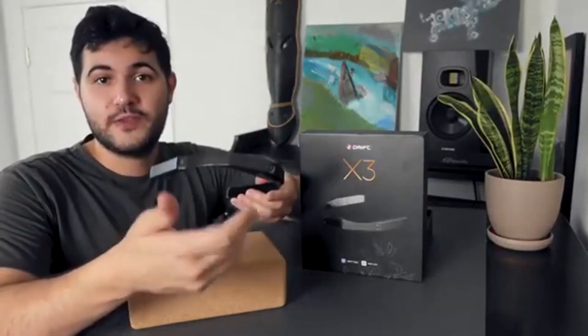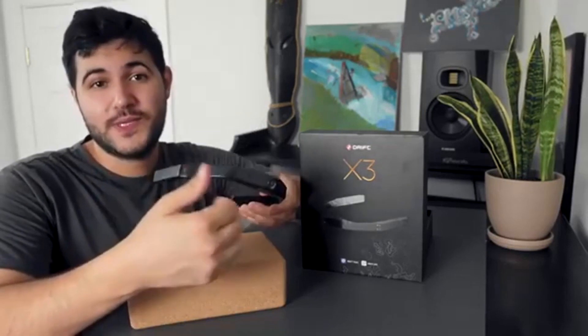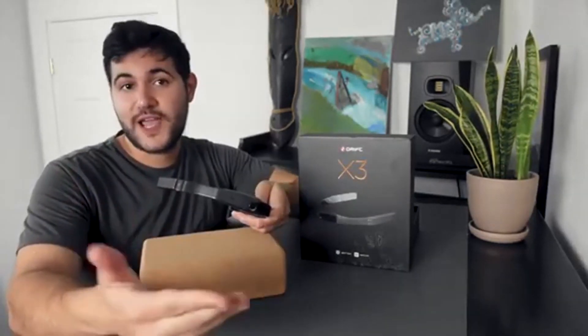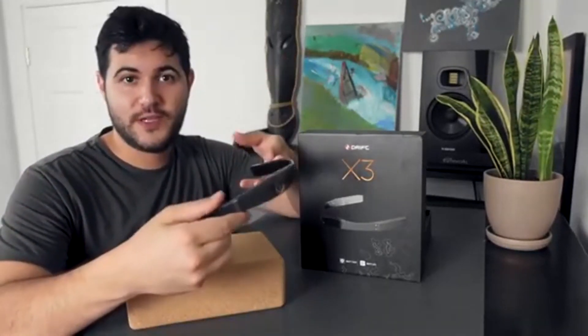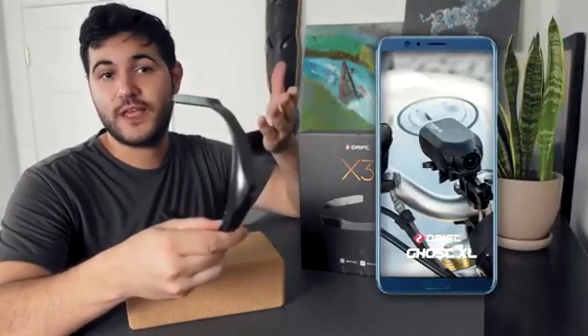On top of incredible video, the Drift X3 captures fantastic audio with its built-in noise cancelling microphone, and its built-in speaker even lets you video chat and conference with people. The Drift X3 is super easy to use, and you can operate it entirely from the Drift Life app.